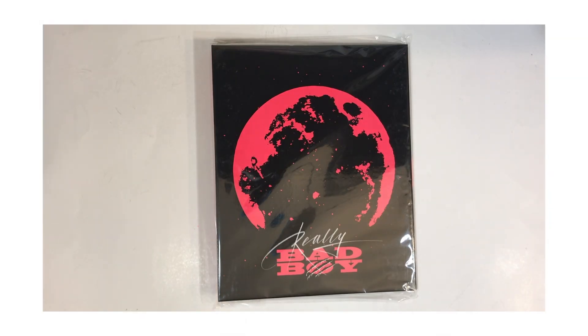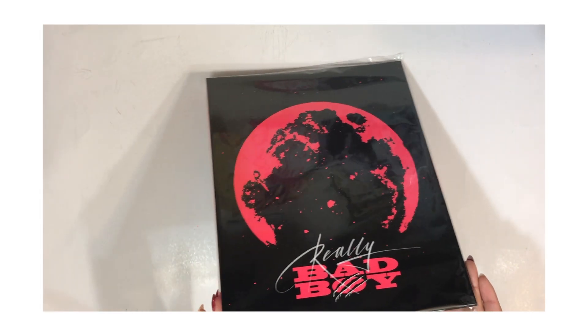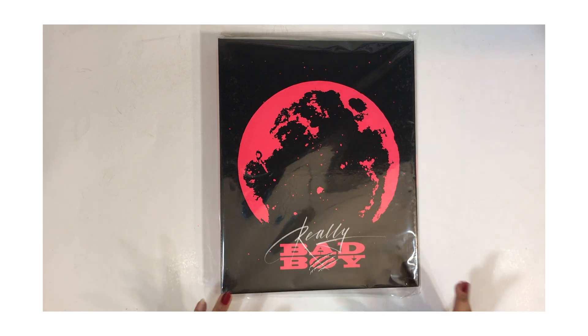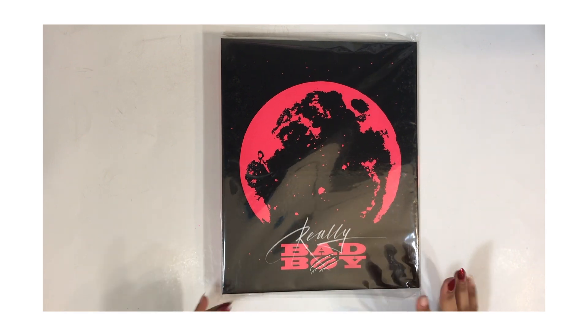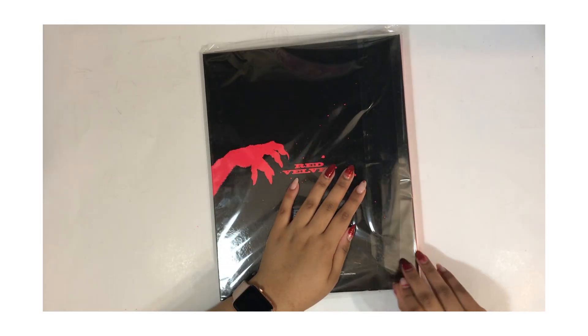I don't really think I'll make a habit of buying binders like this if SM keeps doing them for Red Velvet, because I really don't think I have enough photo cards for that. But I guess we'll see what can fit in here. I do want to use it because I spent the money — it's something that is usable and practical, especially as a collector.